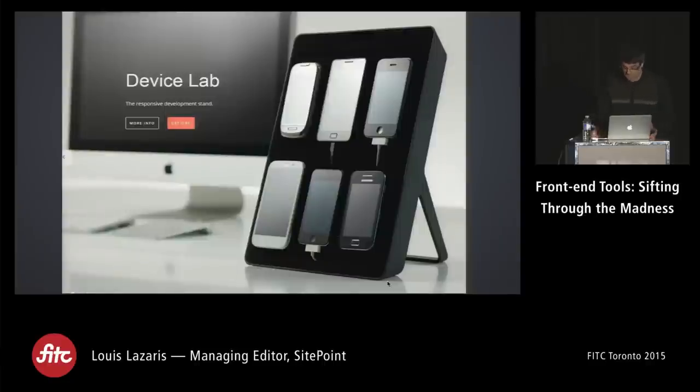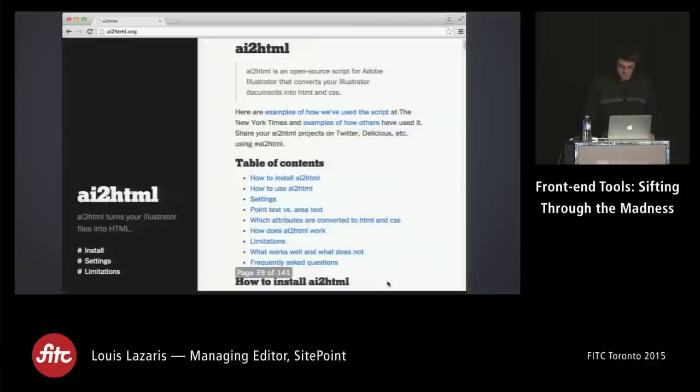If you're doing responsive design, here's actually a hardware tool you might find useful — a company has built a little stand you can use to put together your own device lab. If you're doing testing on all sorts of small devices, you might want to pick one of these up. I'll have a link at the end if your team is interested.